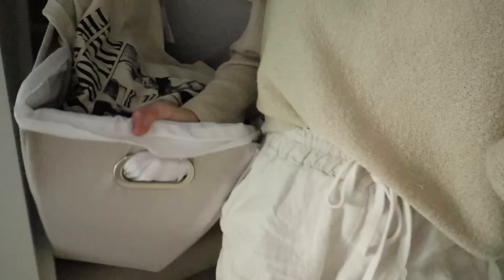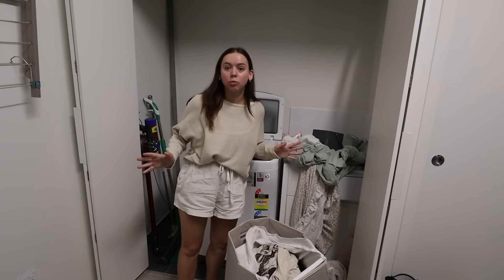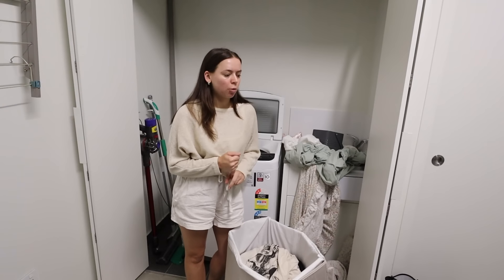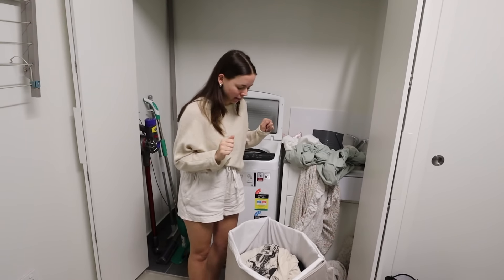Good morning guys! Happy Friday. I am about to do a load of laundry, but I need to get this thing downstairs — I kind of just drag it. Today is a fun day. Liam and I are heading away for the weekend with his family, which I'm really excited about. But before we go away, there are some jobs that need to be done — including the washing. The main things I really don't want to forget are washing, grocery shopping, and packing.